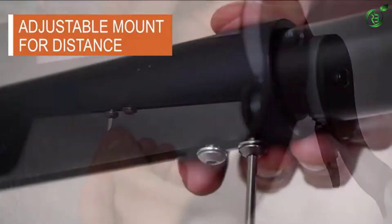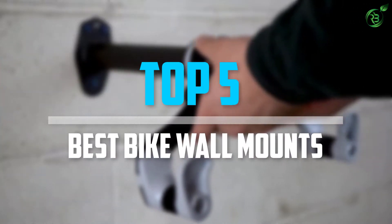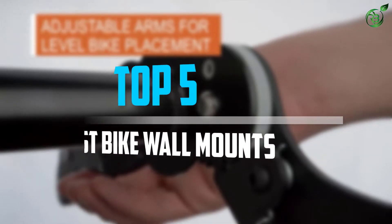Are you looking for the best bike wall mounts in your budget? In today's video we break down the top 5 best bike wall mounts that are available on the market. Let's get started.